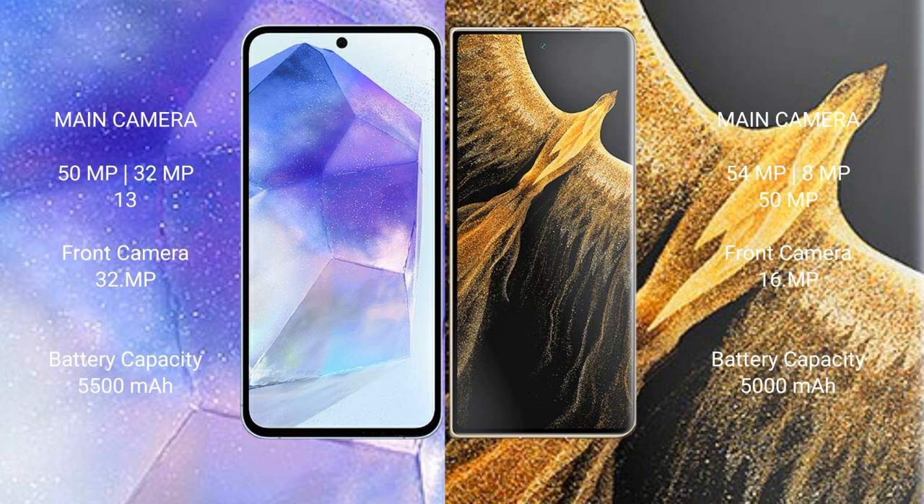The Asus Zenfone 11 Ultra has a 5500mAh battery with 65W fast charging support. The Honor Magic VS Ultimate has a 5000mAh battery with 66W fast charging support.